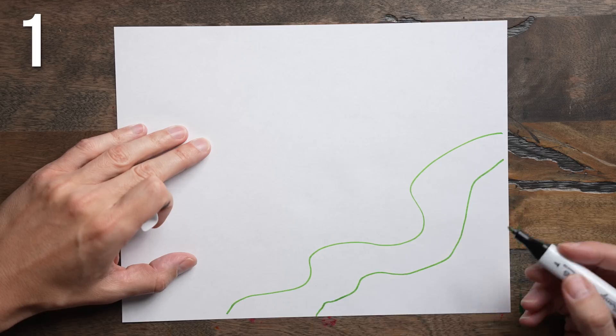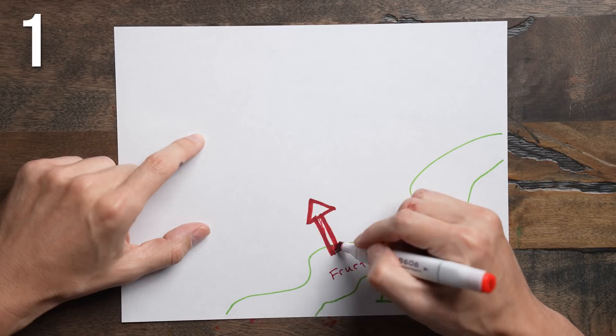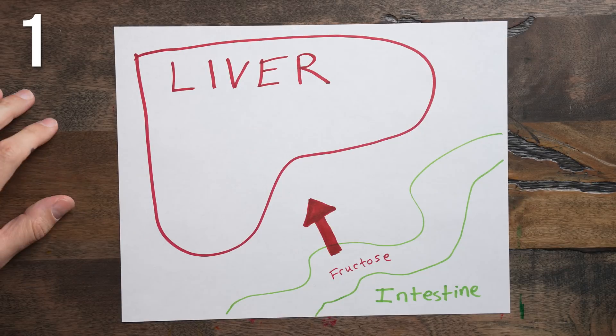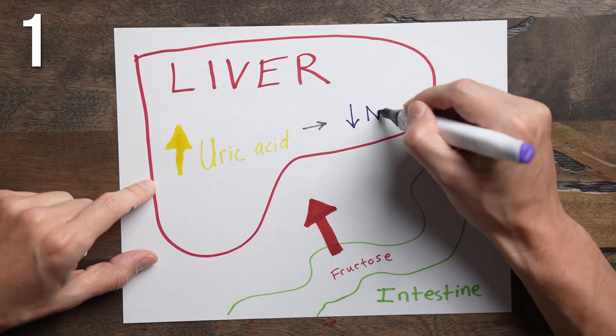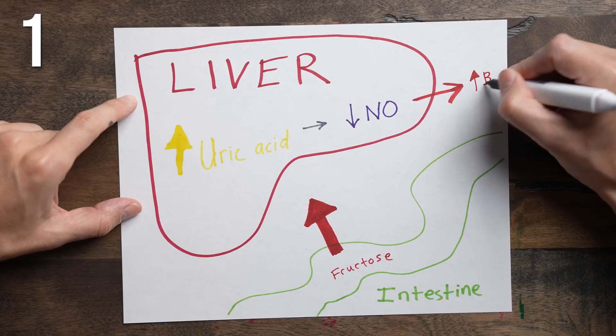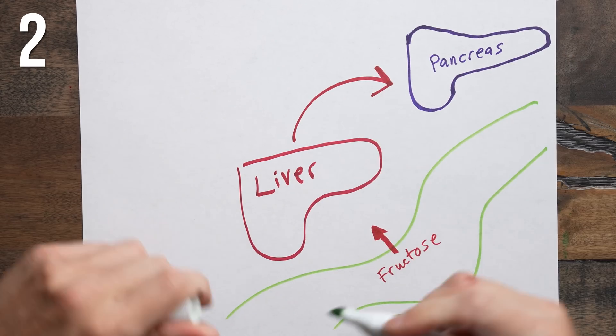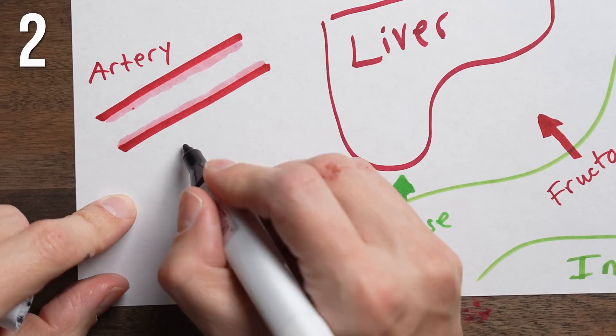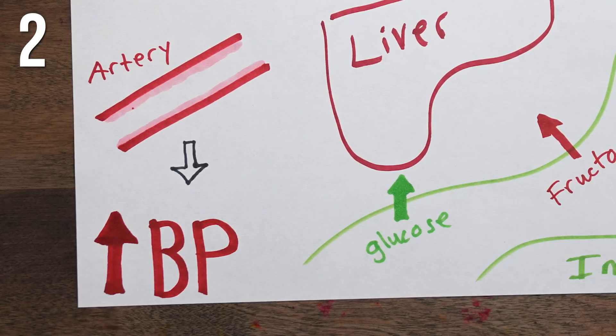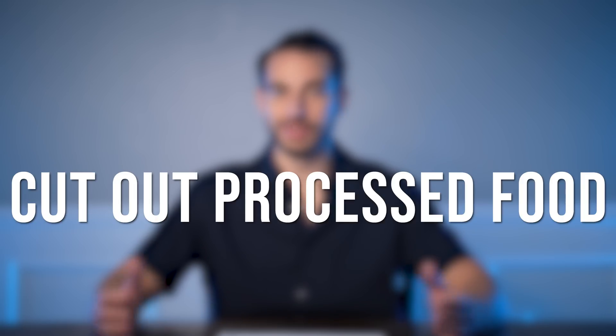There are two main reasons why added sugar from processed food raises blood pressure. First, higher fructose loads from added sugar are rapidly absorbed to the liver, where more uric acid is produced. When this happens, less nitric oxide is produced, and less nitric oxide in your blood means higher blood pressure — because nitric oxide lowers blood pressure. The second reason is that consuming added sugar leads to higher insulin levels, which causes more smooth muscle to develop in the arteries of your heart and kidneys. This means your arteries start to narrow over time, resulting in higher blood pressures, which also leads to heart disease and kidney disease.